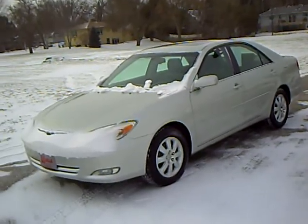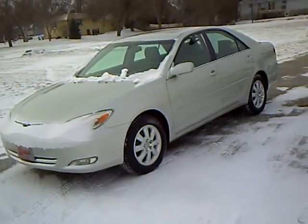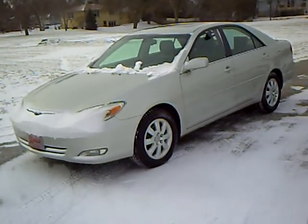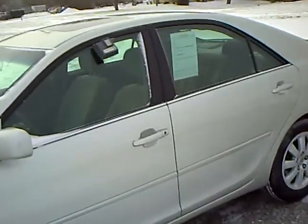Hi, this is Robert Ruder from Mills Auto Center in Wellmer, Minnesota. This is a 2003 Toyota Camry XLE four-cylinder engine, stock number 4T100264A.